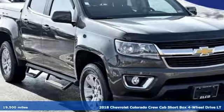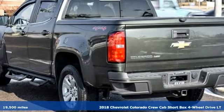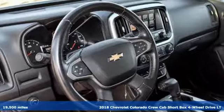Here's a 2018 Chevrolet Colorado. As refined as it is rugged, this truck is ready for the jobsite, campsite, or city lights.